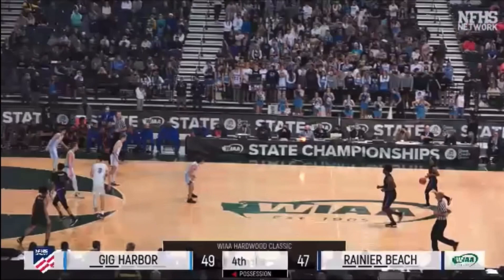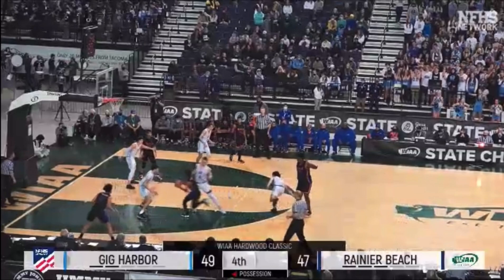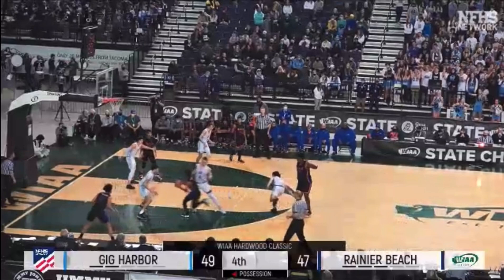Up and he will break away and lay it in. Back comes Rainier Beach, down by two. Naheem with a little wraparound and somehow gets it up.